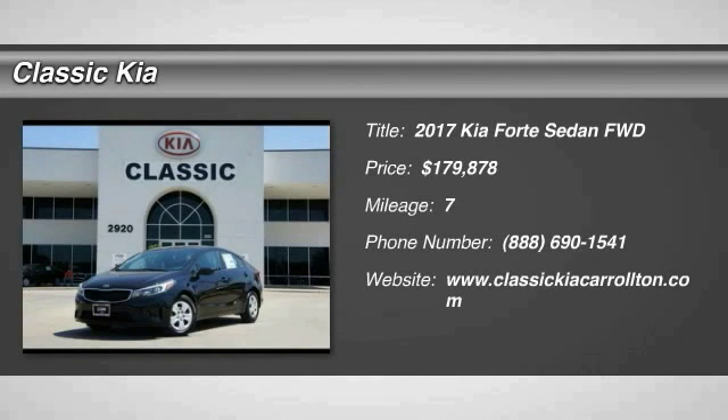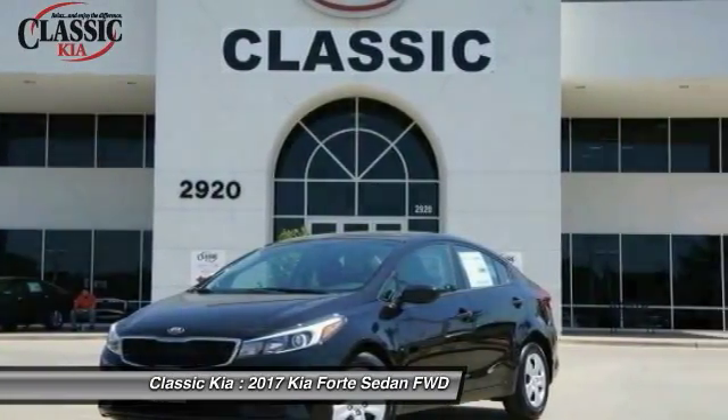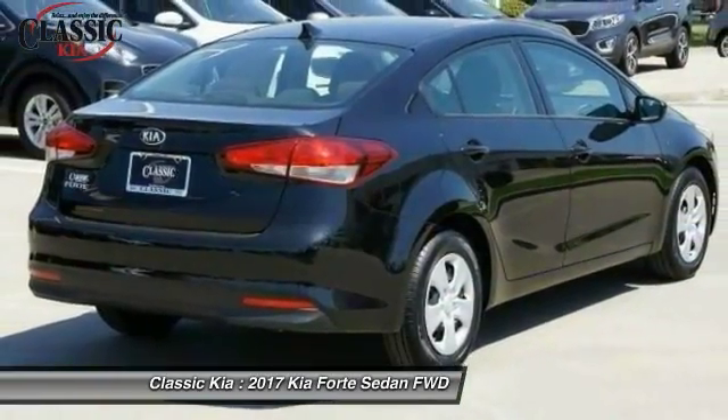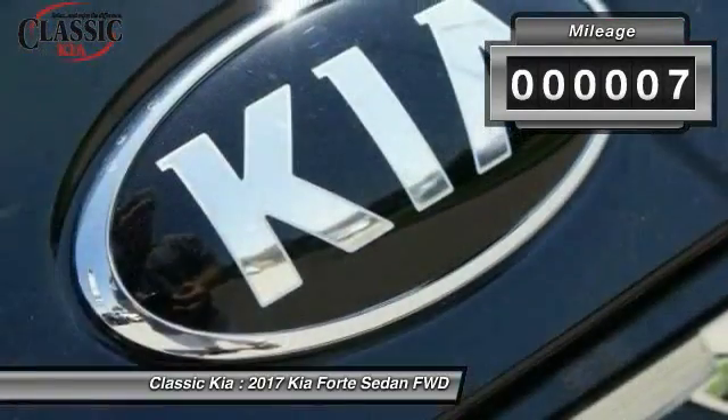2017 Forte. If you're looking for a trendy and feature-laden compact sedan, the Kia Forte is for you. It offers an exceptional combination of innovative design, high-quality engineering, and outstanding value. This vehicle has less than 100 miles.